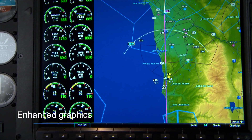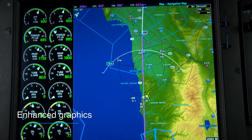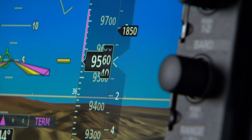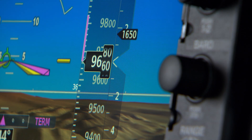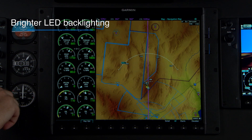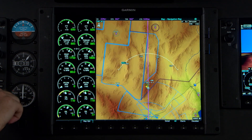On the displays, you'll note crisper, cleaner, more modern-looking graphics featuring updated fonts, letters, numbers, and animations for easier readability. The displays are brighter, too, with excellent dimming performance enabled by the latest LED backlighting technology.